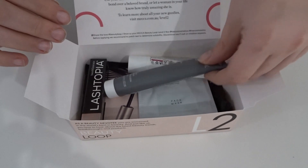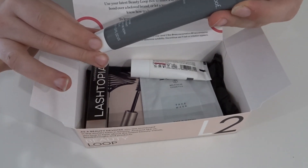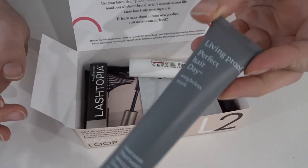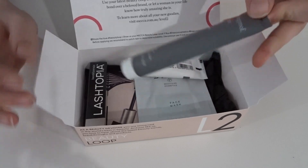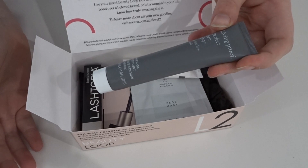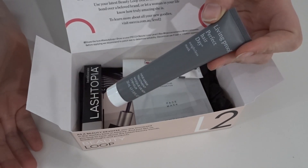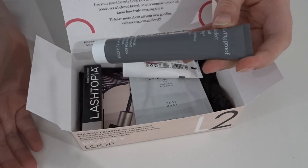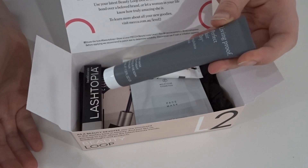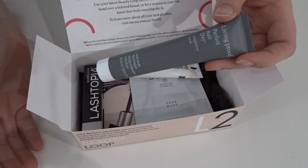The first thing in here is this big one — it is the Living Proof Perfect Hair Day Weightless Mask. It's a hair treatment mask and it's a very generous size at 30ml, which is like a full-size foundation. That would be at least two or three uses depending on how much hair you have. I'm actually curious to give that one a go — it's a really decent size product to be receiving.